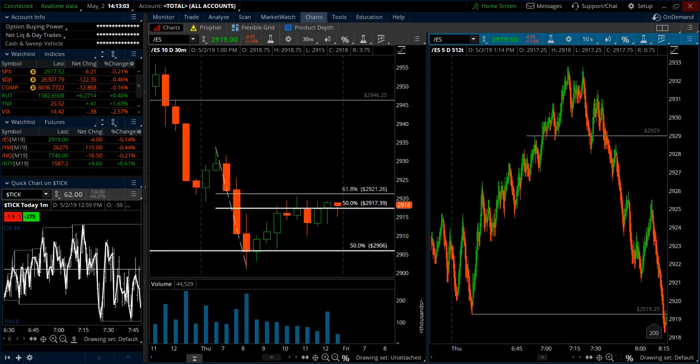Hey there, this is Trader Tim from eminimine.com and I'm doing a trade recap video for May 2nd, 2019. I'm here to help you improve your trading and become financially free so you can live the lifestyle that you want.